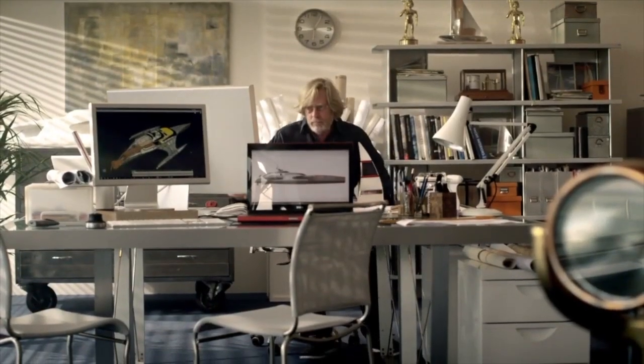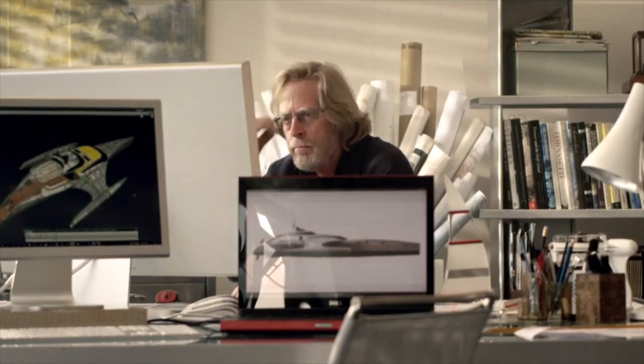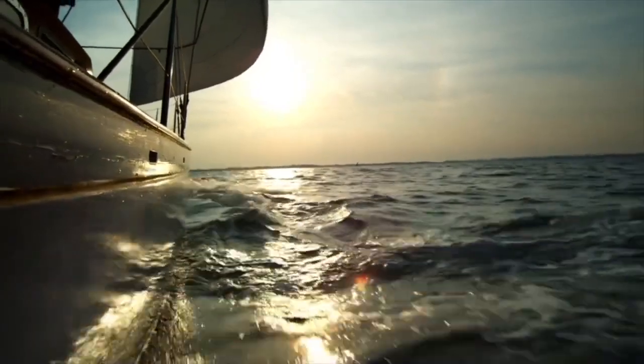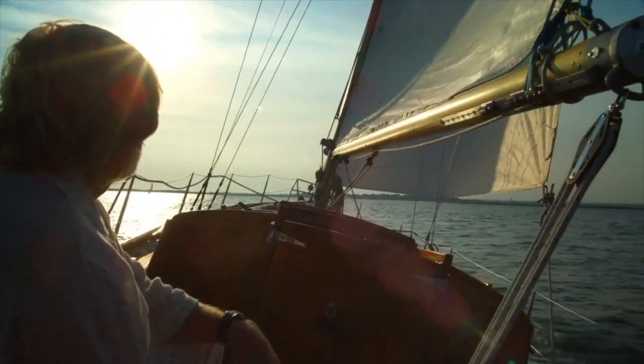This innovative approach has resulted in boats that are lighter, stronger, safer, and more efficient, and has firmly established the company as a leader in its field. Today we are looking at a very interesting vessel, the Trimaran Adastra.